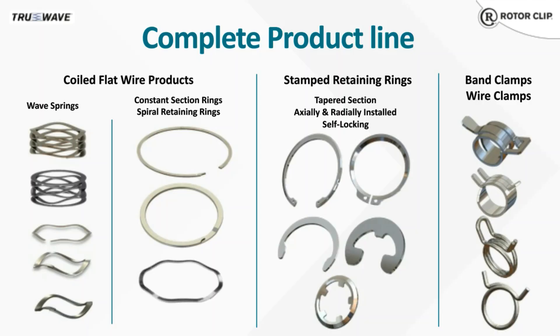RotorClip does offer a complete product line, including the wave springs that we'll be discussing today. We also offer constant section and spiral rings, tapered section rings, and other stamped products. And we also offer a few lines of hose clamps. Depending on what your application is, we hope we can have a product that can help you get it done.